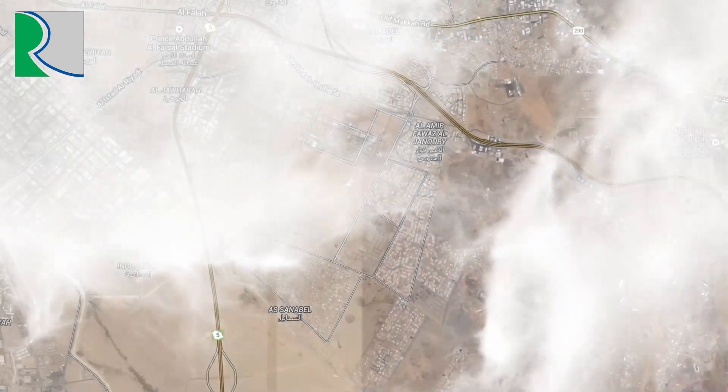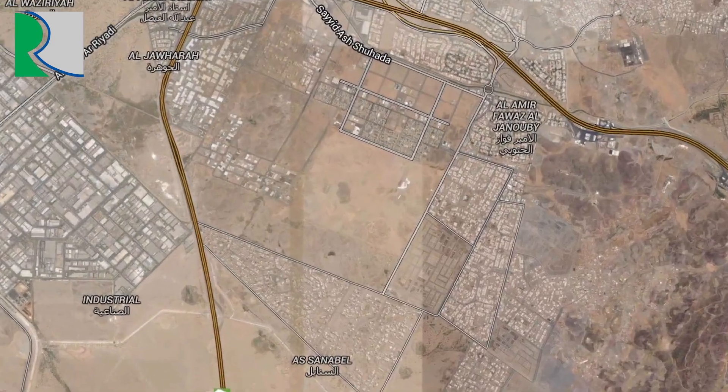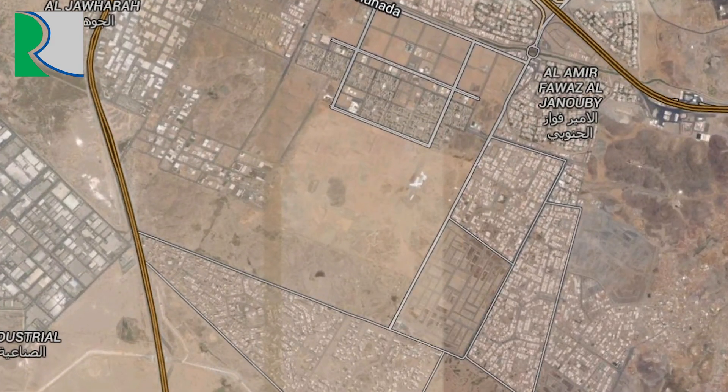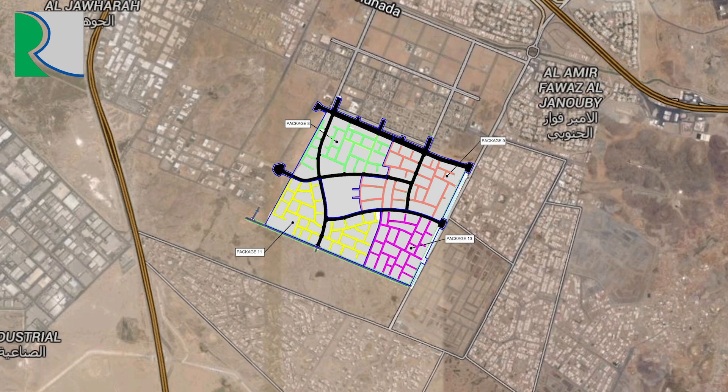Prince Fawaz Housing Project is located in South Jeddah along Mecca Expressway. The project is about 2.7 million square meters. Project scope includes earthwork and basic infrastructure works to serve 7,641 housing units.